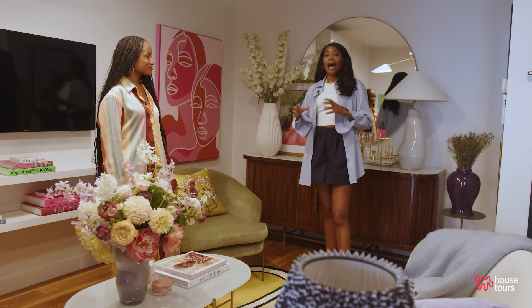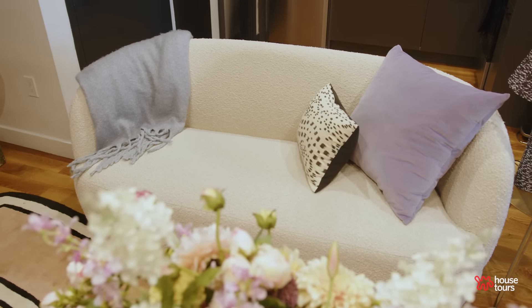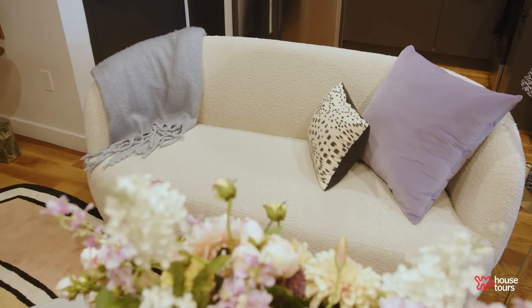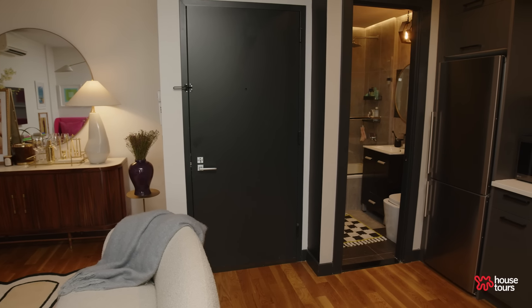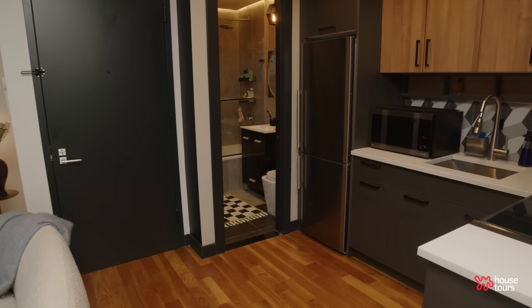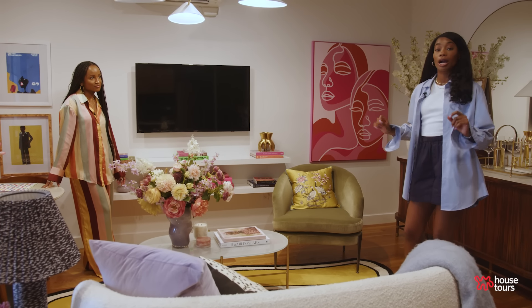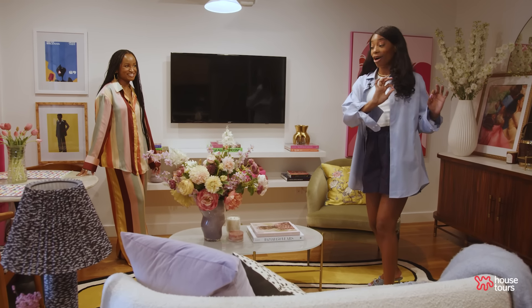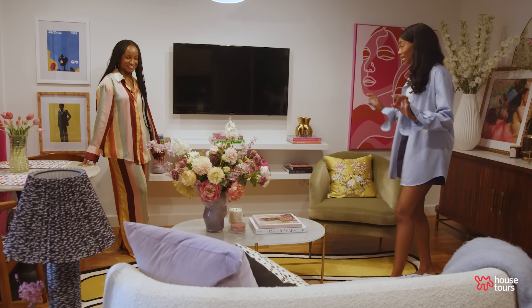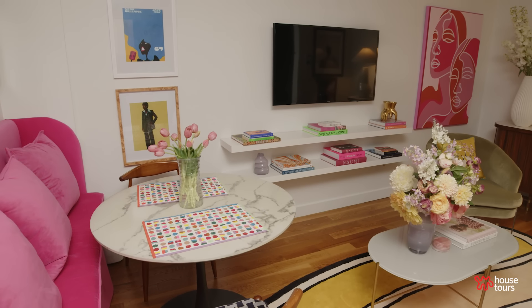I wanted the sofa to be the main event. I put the sofa in the middle of the room and it has dual purpose — it creates a barrier to make it feel warm and cozy in the living room while also creating a barrier for the kitchen area. A quick tip is to map out your furniture using painter's tape. Jasmine and I spent many hours mapping out each piece to make sure it was to scale and would fit through the door.